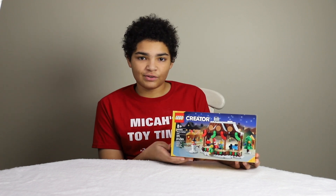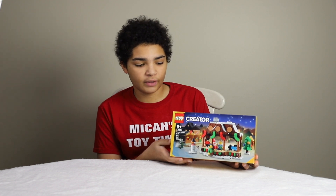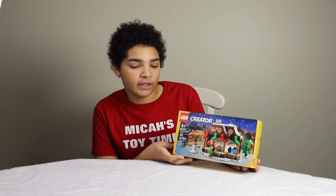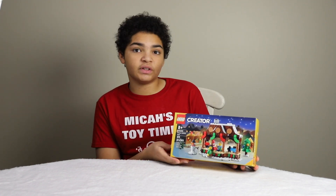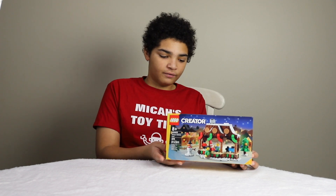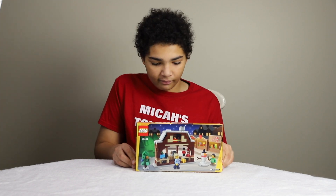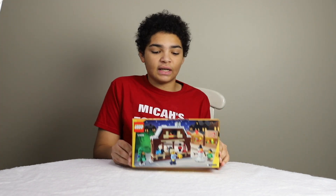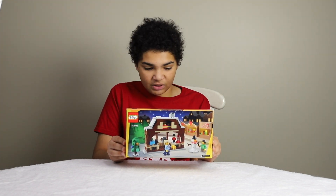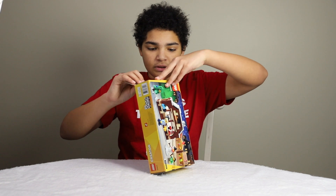Hello everybody and welcome back to the first Mica's Toy Time video of 2024! Today I'm reviewing the gift-with-purchase LEGO Creator set, number 406202 — the Winter Market Stall. It's 271 pieces and it looks like a little toy shop with two minifigures. Since they don't have official names, I'll be naming them Little Timmy and Samantha. Let's open it up and see what's inside.